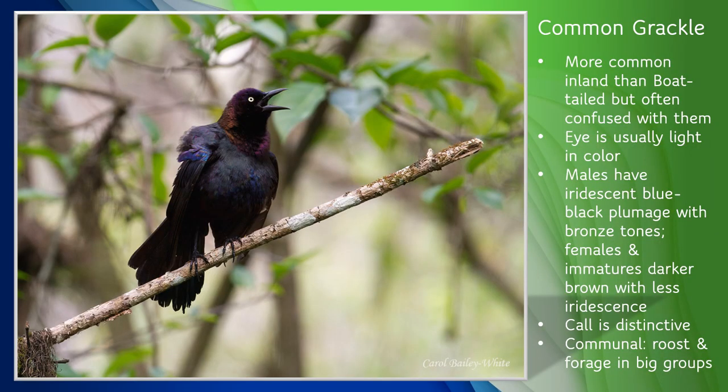The common grackle is the other type of grackle that can be found along the St. Johns River. It's much more common inland than boat-tailed grackles, but similar enough in appearance that they're often confused. Common grackles are slightly smaller than boat-tailed grackles and usually have a light-colored eye. Males have iridescent blue-black plumage with bronze tones in the right light. Females and immature birds are typically darker brown with less iridescence. Their call is a series of clucks, squeaks, and strident whistles — often described as sounding like a rusty gate squeaking on its hinges — and this is one of the best ways to make sure which grackle you're seeing. Common grackles are very communal and are often seen foraging together on lawns or fields, eating mostly seeds, grains, acorns, and fruits, and in breeding season they'll also eat caterpillars, insects, crustaceans, fish, small frogs, mice, and even other birds.